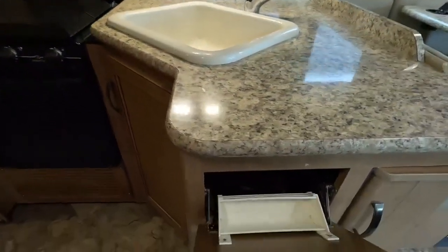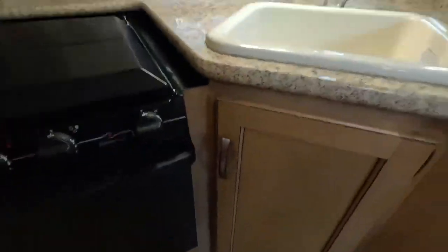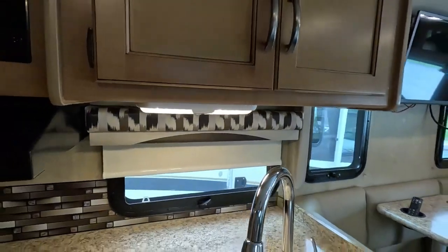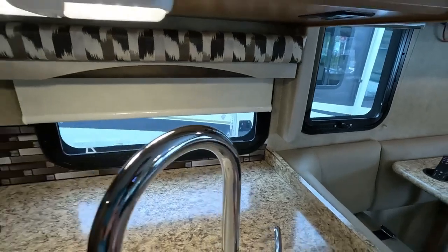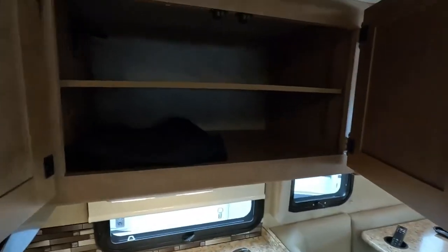You have a storage area for sponges, a pull-out drawer for utensils, and a pull-out pantry as well. There's plenty of space underneath your sink for cleaning supplies. Underneath the cabinetry there is a 110 outlet — great for a coffee pot or toaster. You also have overhead pantry space.